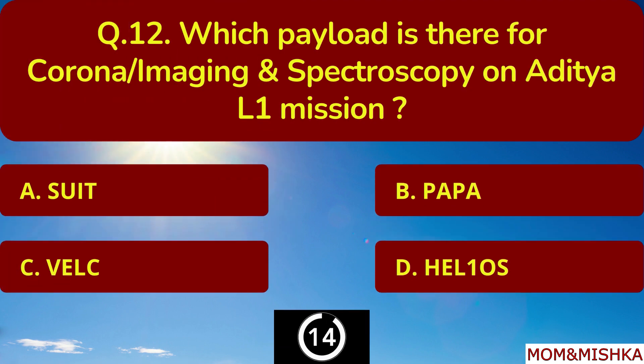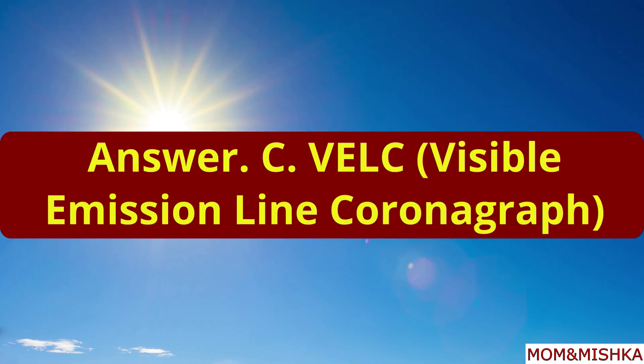Which payload is there for corona imaging and spectroscopy on the Aditya L1 mission? It's VLC. Option C.